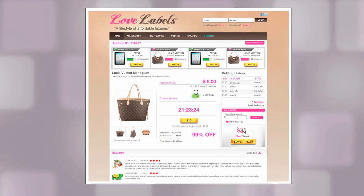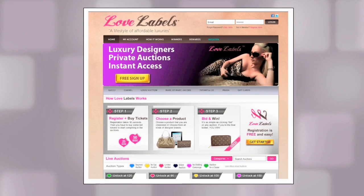When enough members have checked in to unlock the auction, the bidding will begin. You can bid manually or use a bidding concierge to place your bids automatically. If the auction does not unlock, your entry tickets will be credited back to your account for other Lovelabels auctions. Make sure to tell your friends to help you unlock the auction.